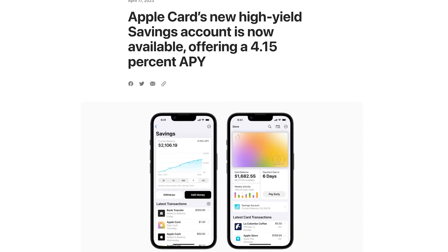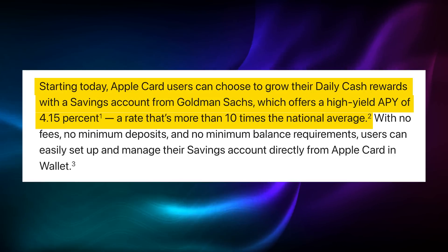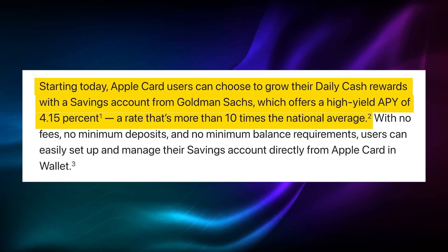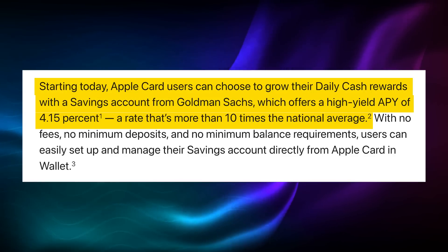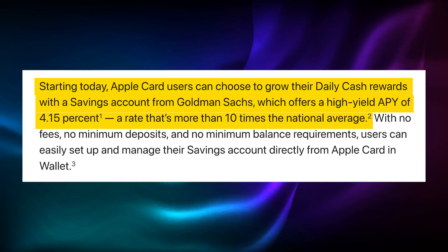Here are the first few lines from Apple's press release about the new savings account, released just about an hour ago. Starting today, Apple Card users can choose to grow their daily cash rewards with a savings account from Goldman Sachs, which offers a high yield APY of 4.15%, a rate that's more than 10 times the national average. So you can see from that that at the moment, it is just for Apple Card users.